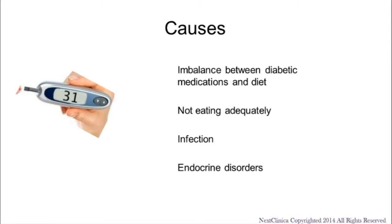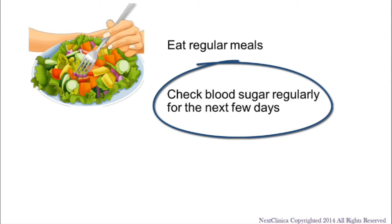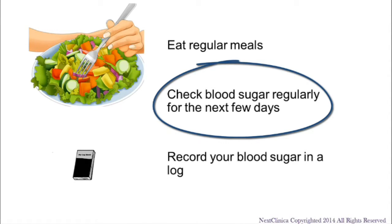You may have been observed for a period of time in the emergency department, and it has been determined that you may be discharged. It is important that you eat regular meals and check your blood sugar regularly for the next few days. You may want to record your blood sugar in a log.